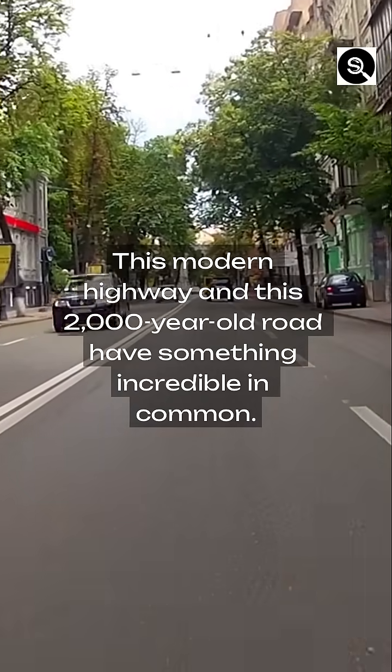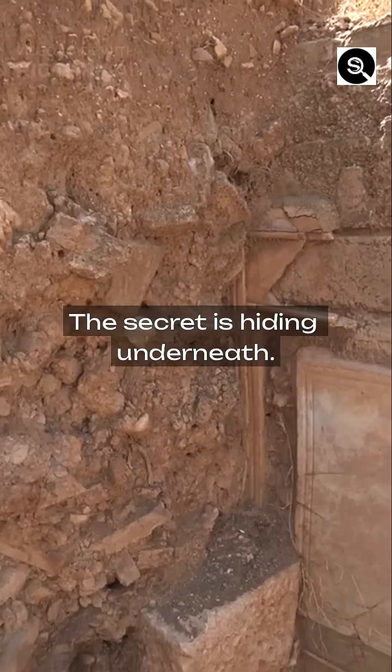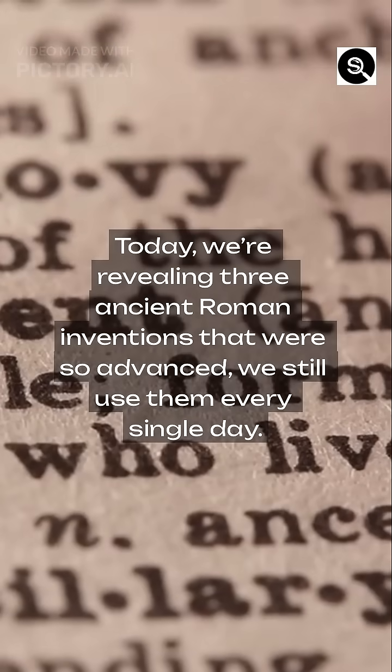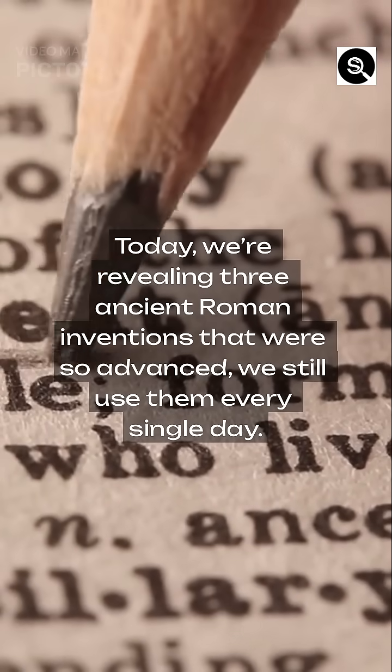This modern highway and this 2,000-year-old road have something incredible in common — the secret is hiding underneath. We know the Romans as conquerors, but they were also genius engineers. Today, we're revealing three ancient Roman inventions that were so advanced, we still use them every single day.